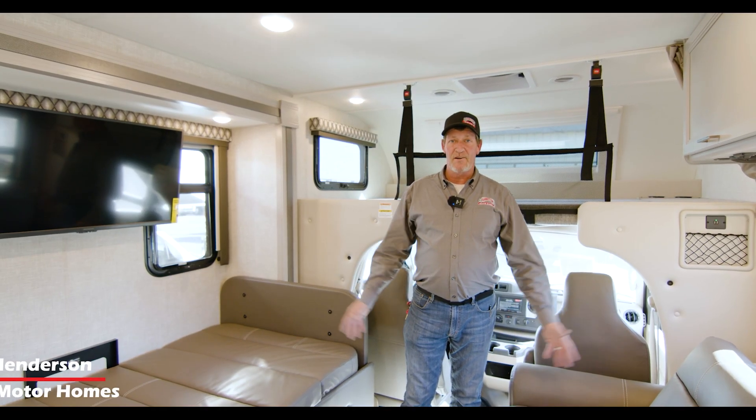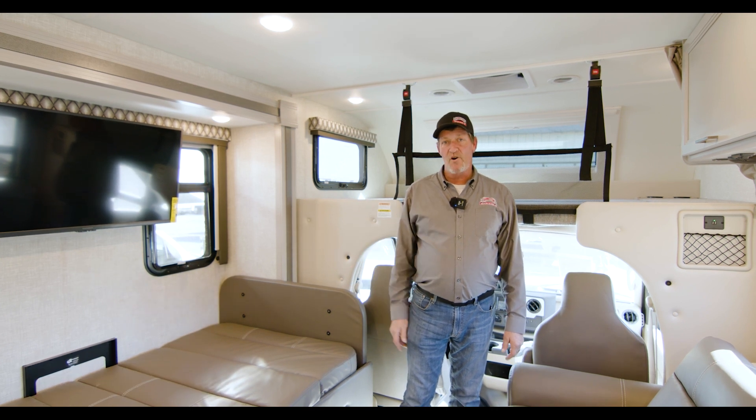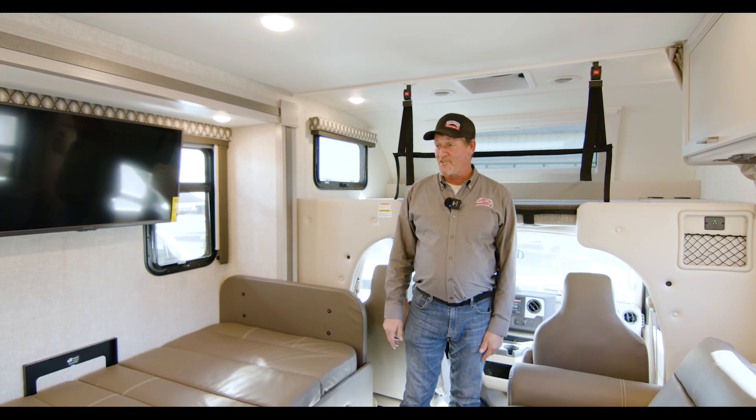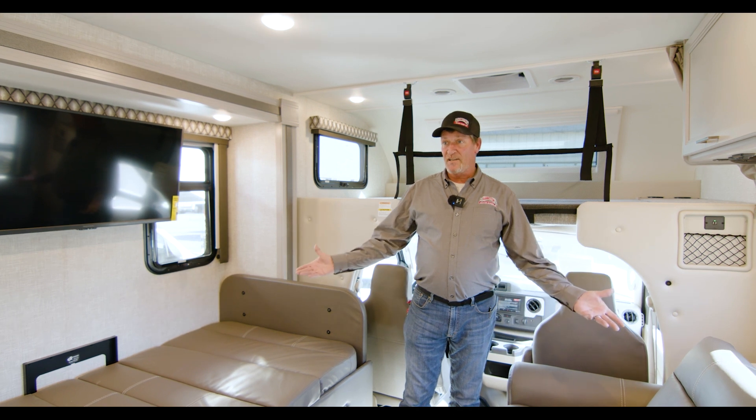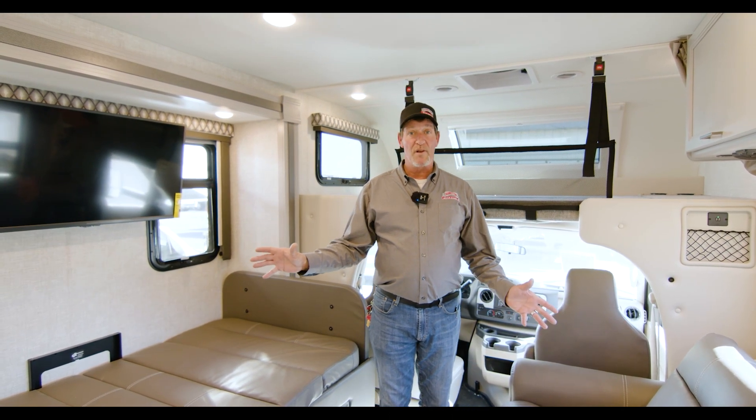Welcome guys, we're in Huntsville, Alabama here at Bankston Motorhomes. Today we're gonna be talking about the WS-31 Quantum by Thor. It's a Class C — you can see it sleeps about eight people. It's got plenty of room and a wide open floor plan.